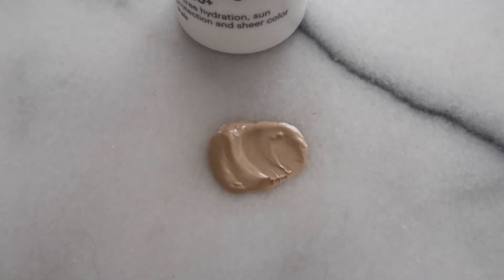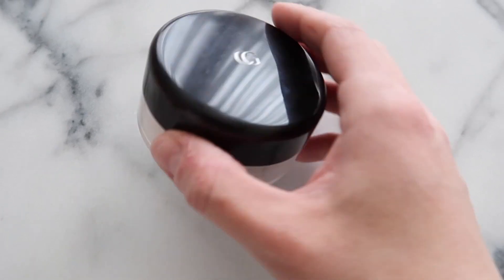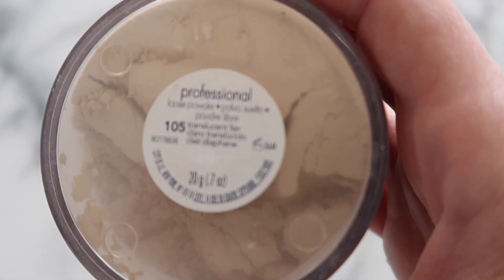Ever since high school I've been a loyalist to the bareMinerals brand, but if you've ever purchased from them you know they're a little bit on the pricey side. So I tend to buy strategic pieces from the collection — things like foundation and concealer — and then work in more budget-friendly options for finishing powder, blush, eyeliner, and stuff like that, especially now that it's spring and I'd much rather be spending that money on going to the winery or the beach.